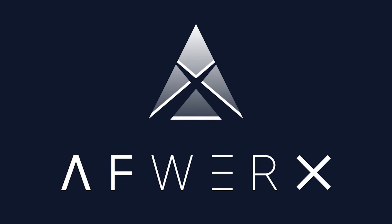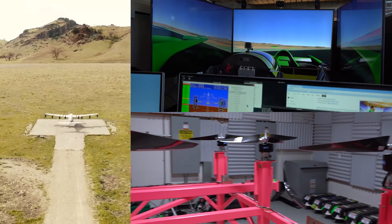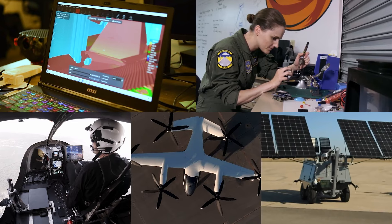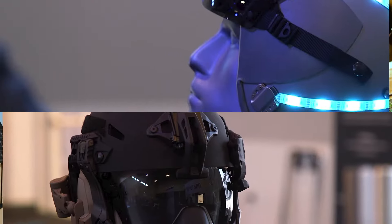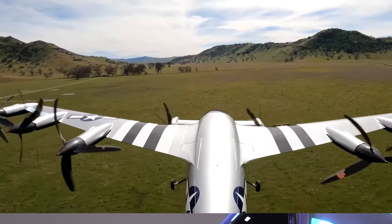AFWERKS, a Technology Directorate of the Air Force Research Laboratory and the innovation arm of the Department of the Air Force, teams airmen and Guardian talent across academia, industry, investment, interagency, and international partners to accelerate agile and affordable capability.